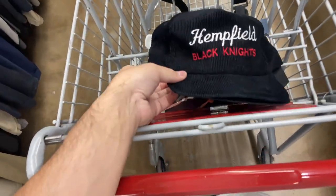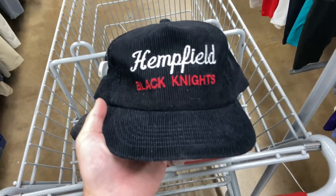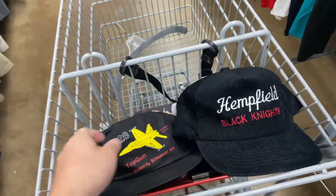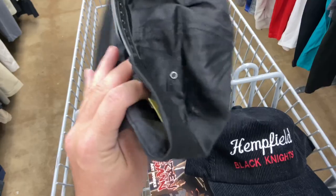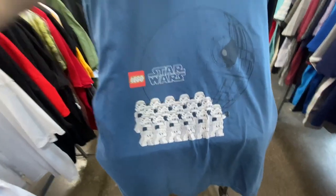I also found two hats — this hand-filled Black Knights hat, which I guess is like a school in Pennsylvania or something. I just always like the corduroy hats. And then this F-28 like fighter jet snapback — both of those are four bucks a piece.